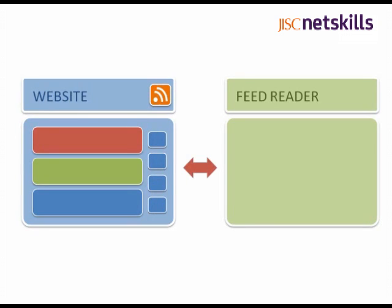Your feed reader allows you to subscribe to the RSS feed. That creates a link between the site and your reader. When you subscribe to the feed, your reader displays the latest content of the site in a simplified format. You can think of this as the site headlines.